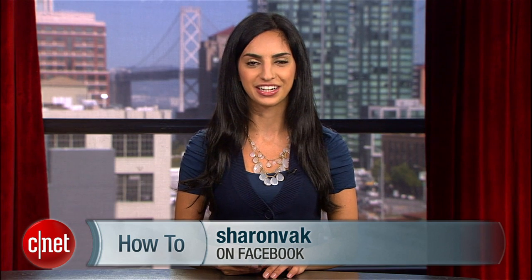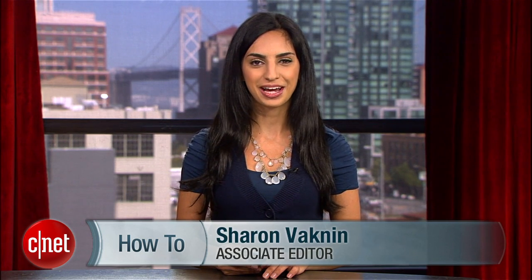If you have any questions, shoot me a line on Twitter, and subscribe to my Facebook page for more of my tips and tricks. For CNET.com, I'm Sharon Vaknin.